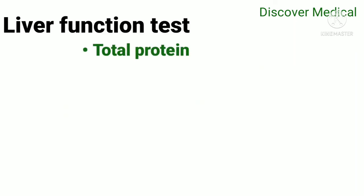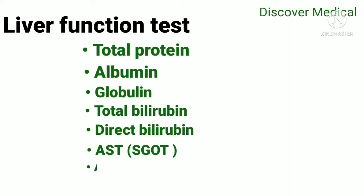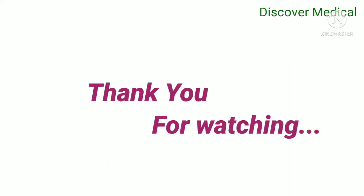Liver function tests include: total protein, albumin, globulin, total bilirubin, direct bilirubin, AST, ALT, and alkaline phosphatase. Thank you for watching our video — if you liked it, please like, share, and subscribe.